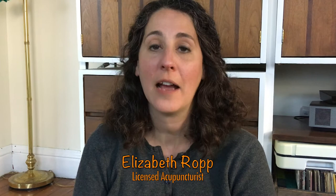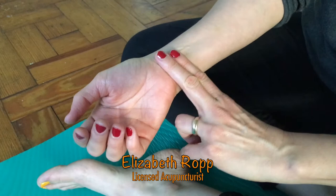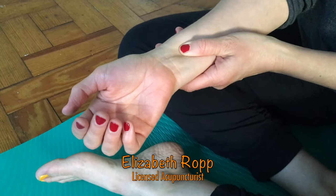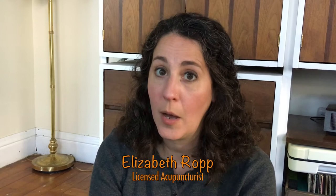Hi everyone, I'm Elizabeth with the Manchester Acupuncture Studio. Today we're going to talk about acupressure points for digestive discomfort. We're going to talk about two points: pericardium six on the wrist and spleen four on the instep of the foot. These points are commonly used together to treat any kind of digestive discomfort. To locate pericardium six, find the crease of your wrist, measure two finger widths up, and then press the center of your wrist between the two tendons. Do this on both wrists maybe 20 to 30 times, or until you start to feel some symptom relief. If you've ever used motion sickness bracelets, that's exactly what those bracelets do — apply pressure to pericardium six.